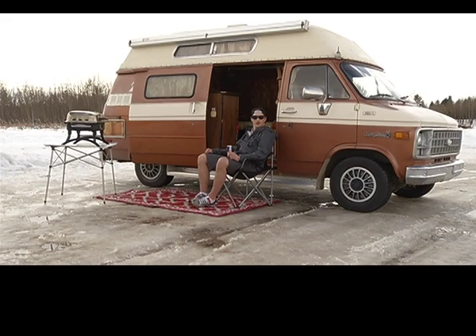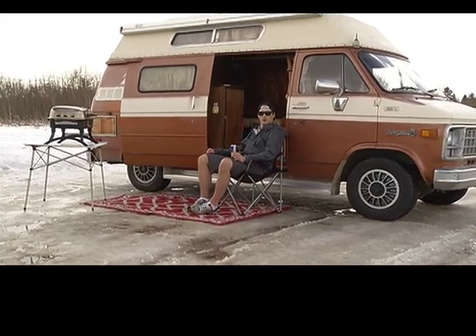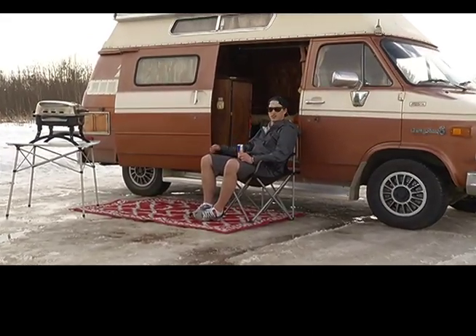Oh, hi there. I didn't see you there. My name is Nick Bell. I'm with the RDC Kings. This year, this is my crib.